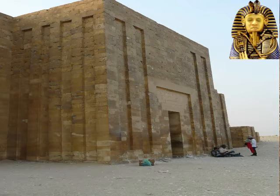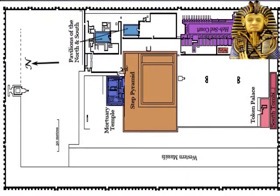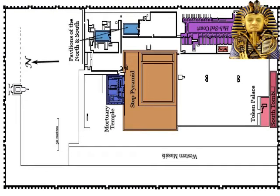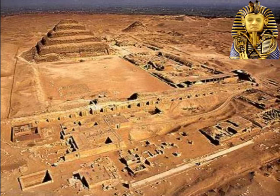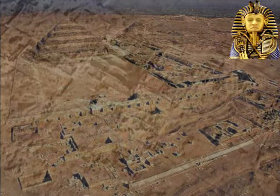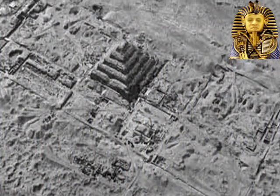All the complex of the Step Pyramid is surrounded by an enclosure wall of limestone with the characteristic palace façade motif and decorated with 14 closed dummy doors. That wall is estimated 11 meters high, 545 meters from north to south and 279 meters from east to west, covering an area of over 15 hectares. However, there is evidence that the original plan was for a much smaller version.